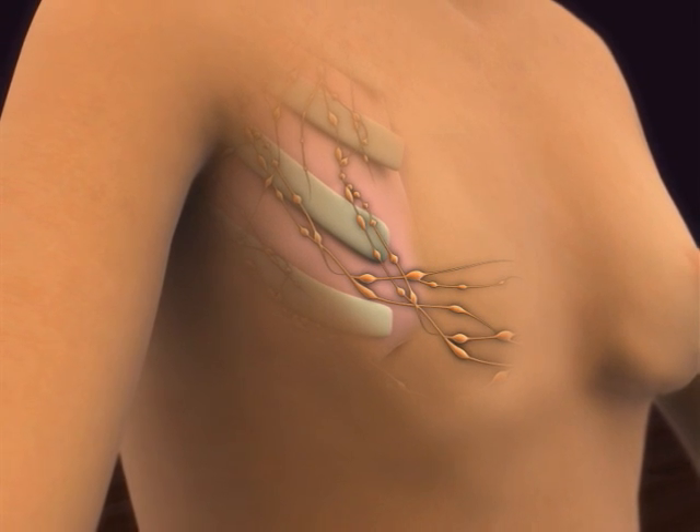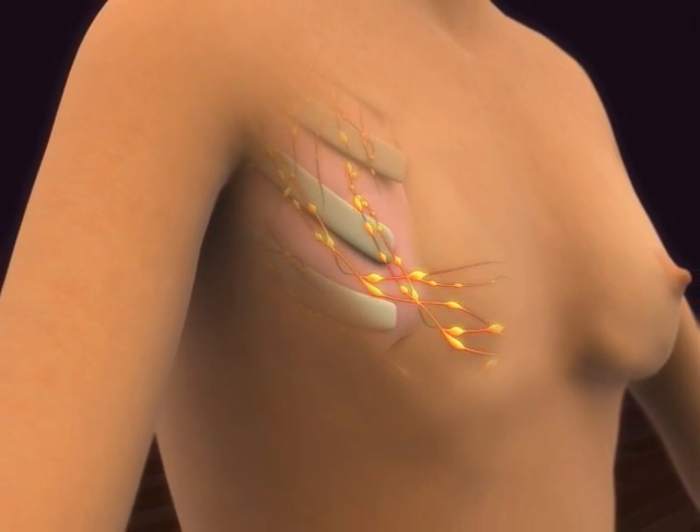When performing a mastectomy, the surgeon also removes the lymph nodes under the arm. It's interesting to note that studies have found equal survival rates for breast sparing surgery combined with radiation therapy and mastectomy for stage 1 and stage 2 breast cancer.